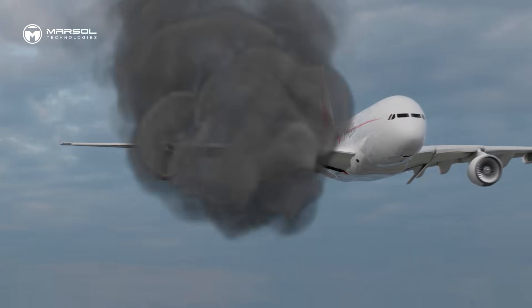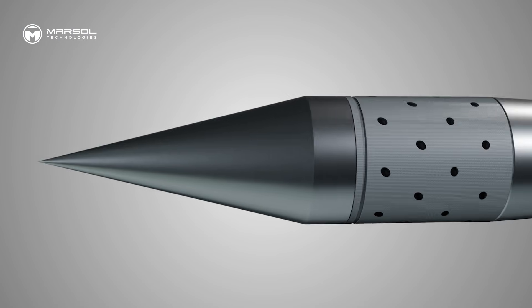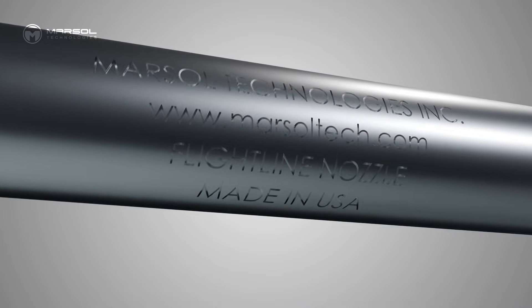In the critical first minutes of an aircraft fire, access and speed determine outcomes. That's where Marshall's Rotospray Flightline nozzle comes in — tested, trusted, and engineered to deliver.